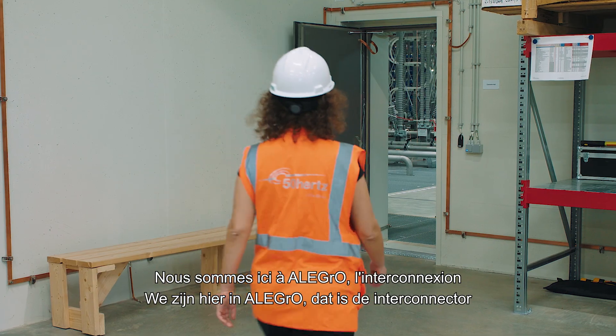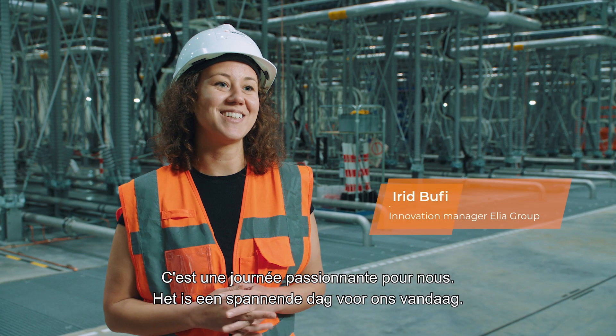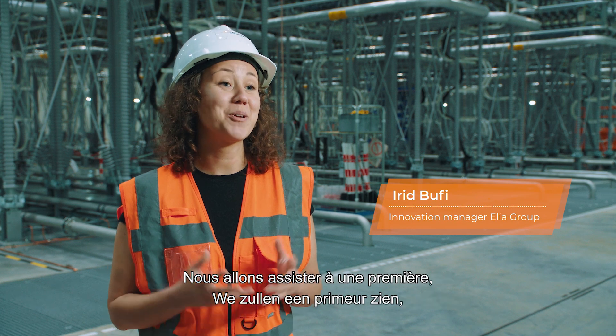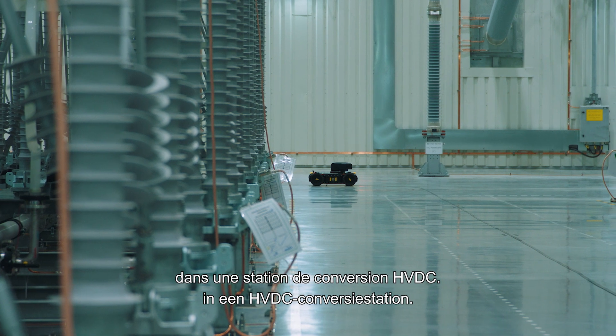We are at Allegro, which is the interconnector between Belgium and Germany. It's a very exciting day for us today because we are witnessing a first of its kind: a robotic implementation in a HVDC converter hall.